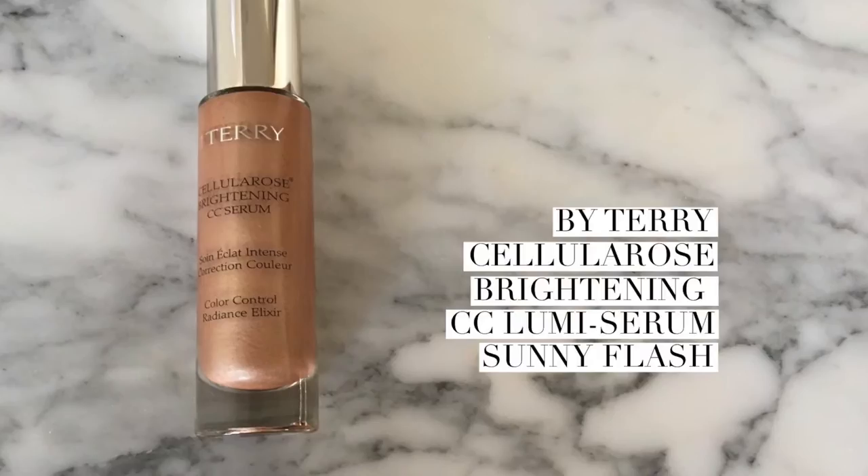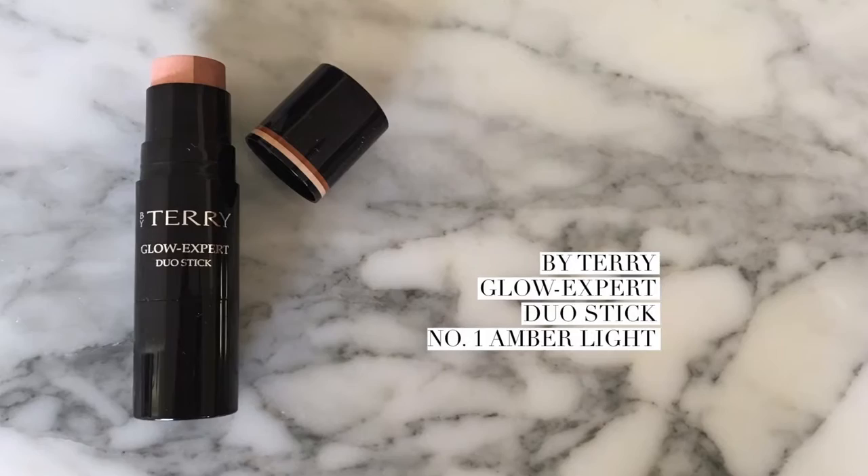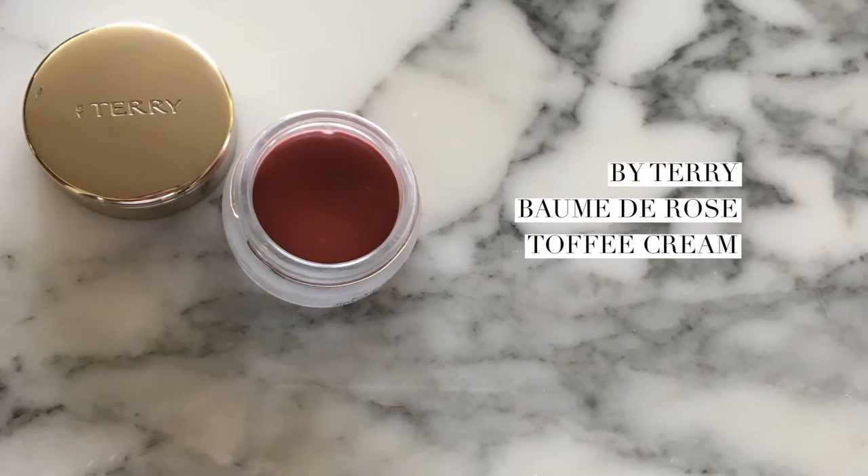Including the By Terry Cellular Rose Brightening CC Serum in Sunny Flash. I've also got the Glow Expert Duo Stick, which I talked about last week, and this is really beautiful too. And then also the Balm de Rose Nutri-Color in Toffee Cream, which is also a recent purchase. So I'm going to show you how I used all of these products and a few more to get this glowy look. If you'd like to see how I got this look, please keep watching.